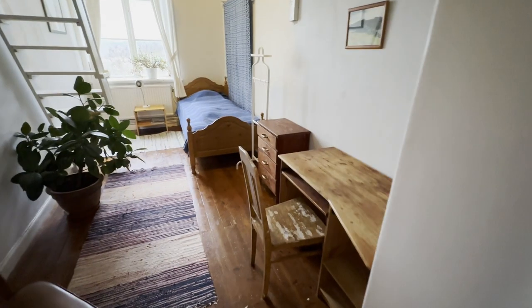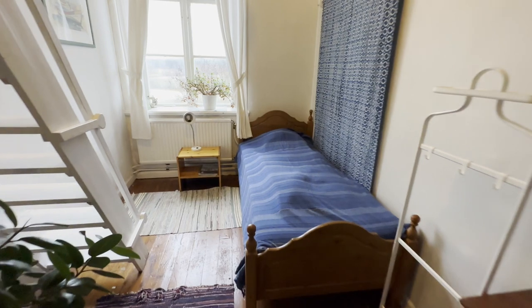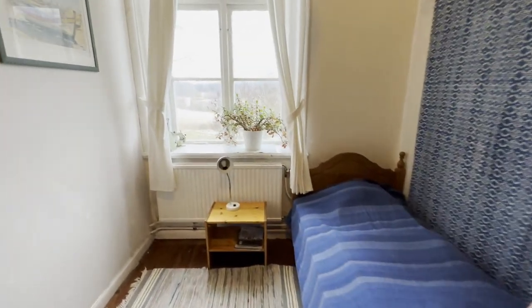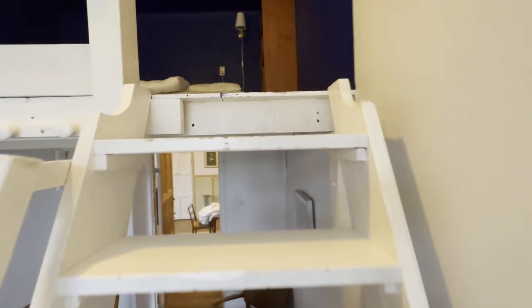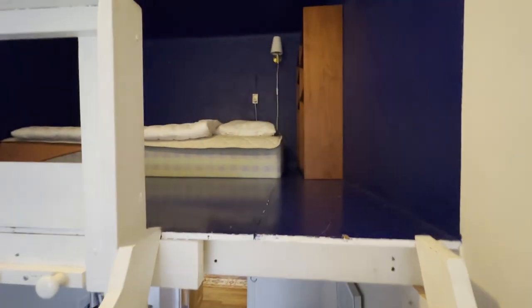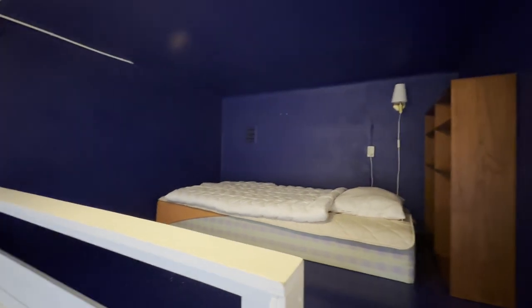This is another beautiful room, also for two people, but it doesn't have a double bed. It has one bed here, and behind me there is a loft area with one bed up there. So if you want originality and authenticity but also that kind of unique experience, you should opt for this bedroom. It's also very beautiful.